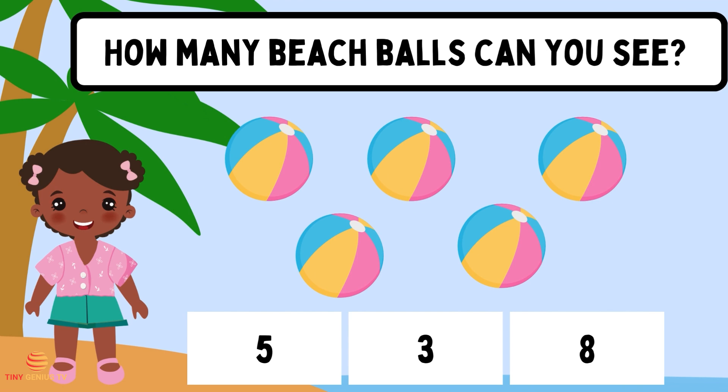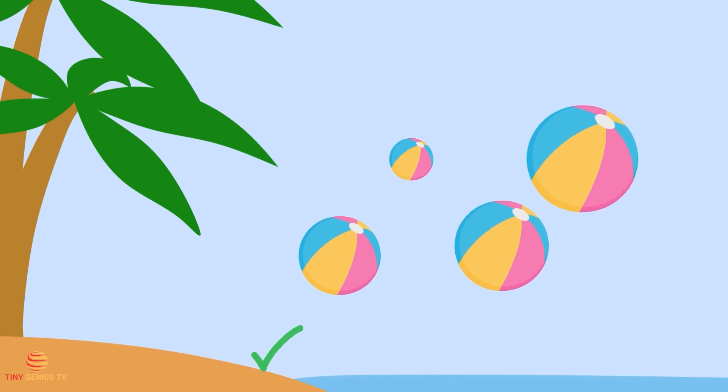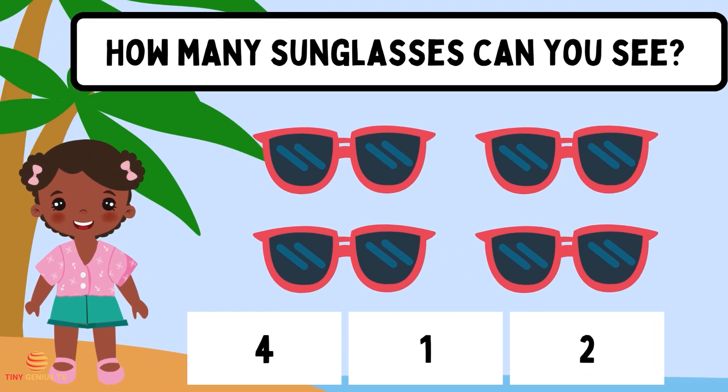How many beach balls can you see? Five. How many sunglasses can you see? Four.